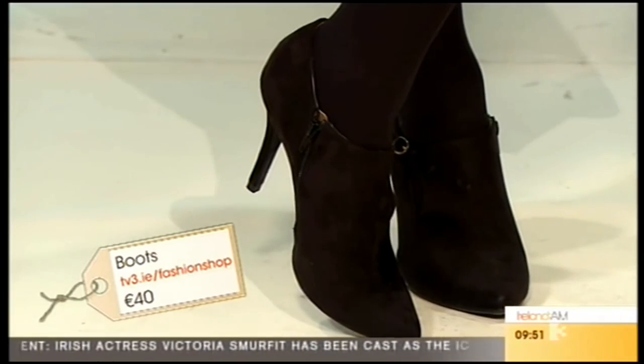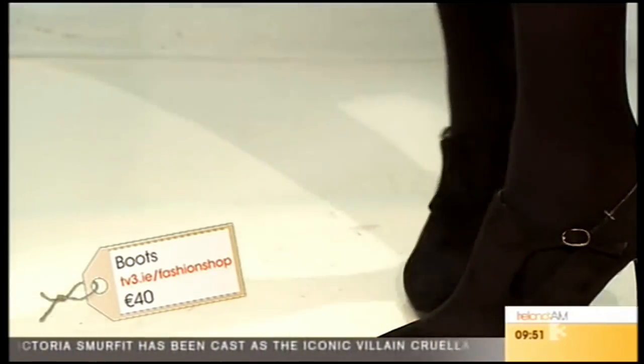They're gorgeous and really comfy. Lovely, very nice wintry simple look. That coat is beautiful and there's a great bag as well.